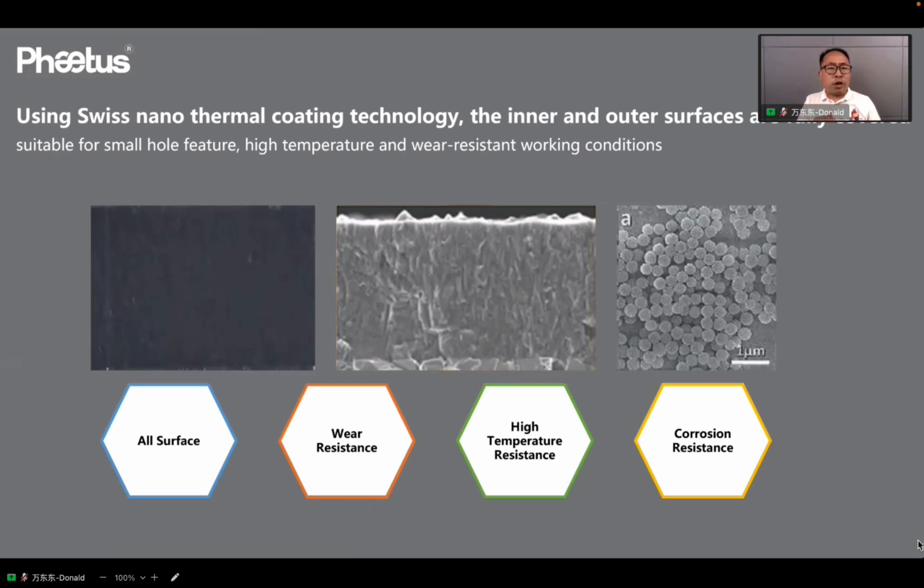The new EndCoat coating uses Swiss nano thermal coating technology, which provides full inner and outer surface coverage. It is suitable for small hole features, high temperature, and wear-resistant working conditions. From the SEM pictures, we can see the EndCoat coating elements are distributed evenly, which makes for better overall performance.